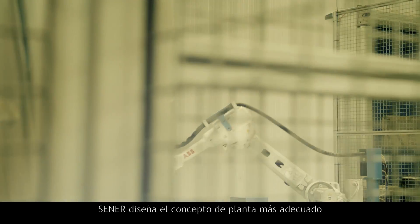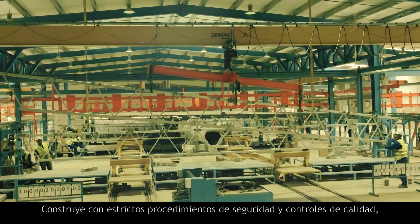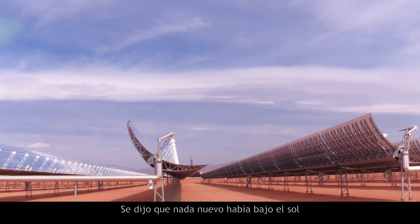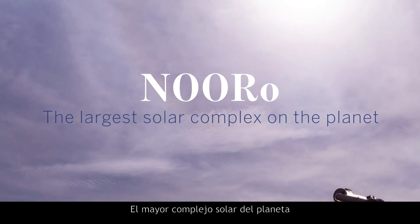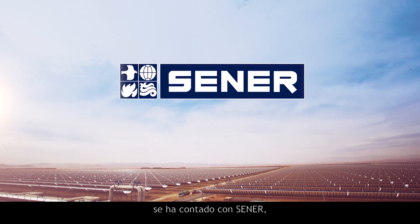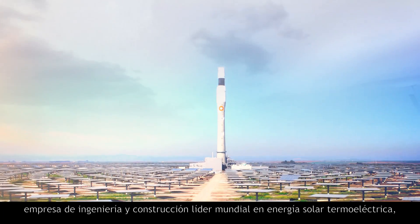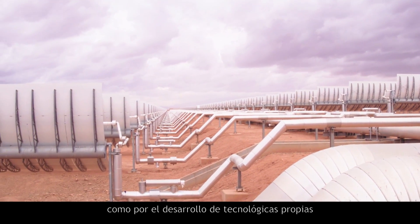Senair designed state-of-the-art plants, built with strict safety procedures and quality controls, and operated in the most efficient manner. It's been said that there's nothing new under the sun. The building of the largest solar complex on the planet was entrusted to Senair, the world's leading engineering and construction company in solar and thermoelectric power, by both number of construction projects and its own technological developments.